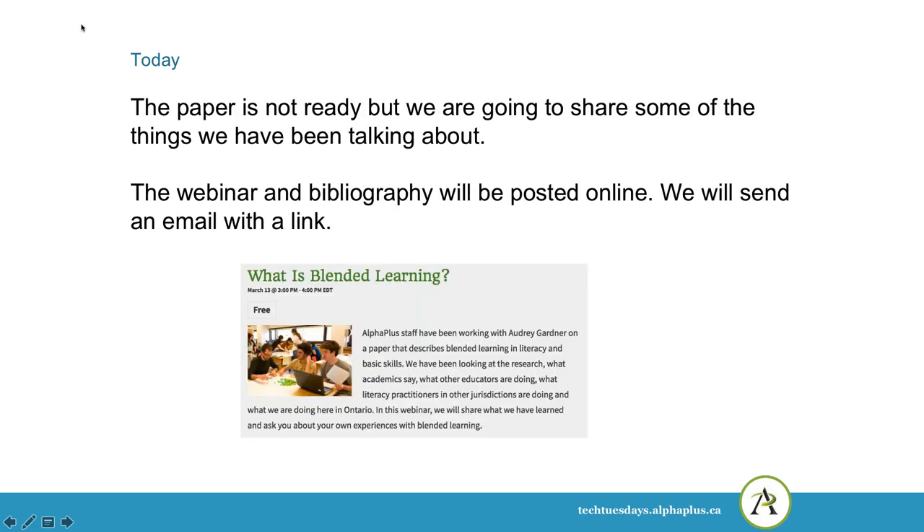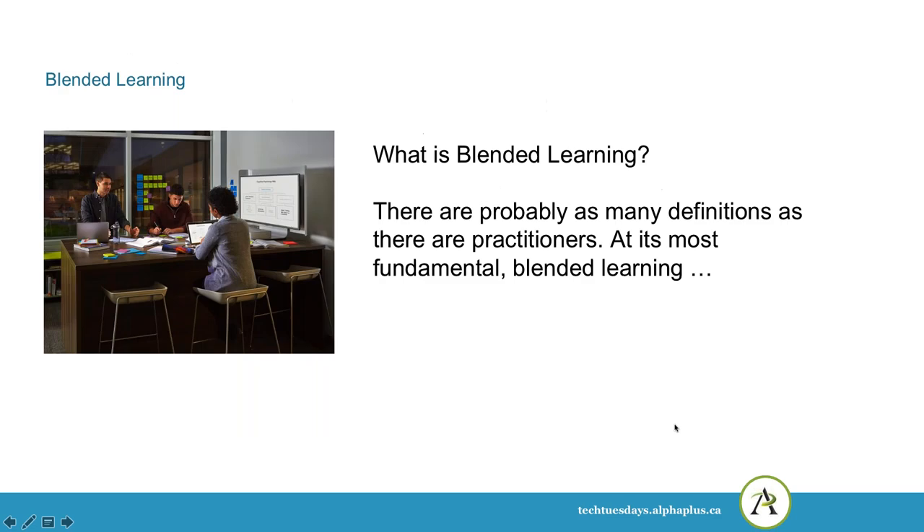The paper's not ready yet, but we're going to share some of the things we've been talking about. And as I would have said in the original, this will be posted online and the links will be available. So we'll start out with the basic question: what is blended learning? And we find that there are probably just as many definitions as there are practitioners.